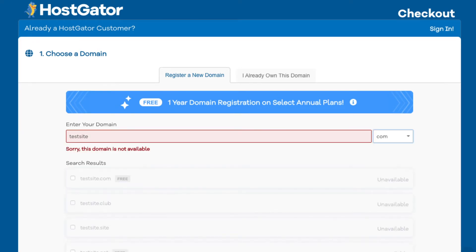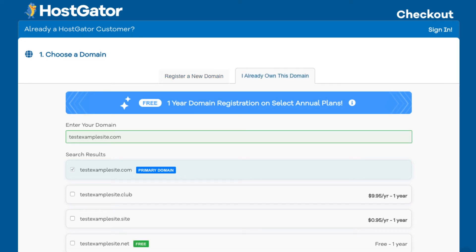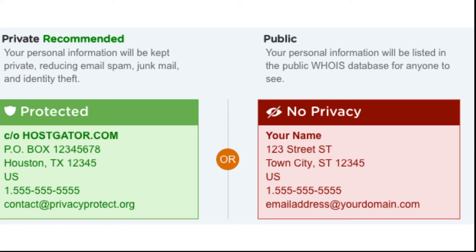If it's unavailable it'll say sorry this domain is unavailable underneath. If your domain is available it'll have it selected. If you already have a domain name just click on the I already own this domain and put in your domain name. If you did choose your domain name you will see domain privacy protection. You can select or unselect domain privacy. I do recommend domain privacy as it'll keep your personal information private so that spammers and telemarketers won't be flooding your email or phone with offers. If you select domain privacy it'll show Hostgator's default contact information specifically for this.